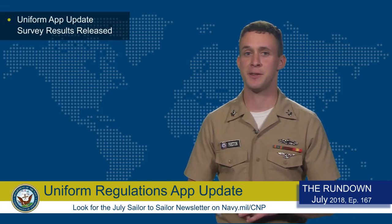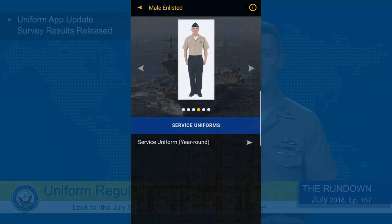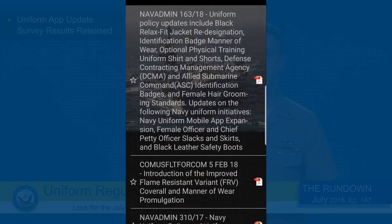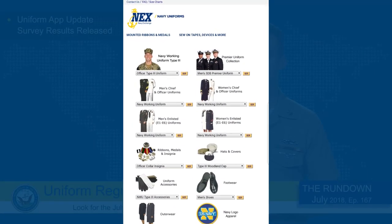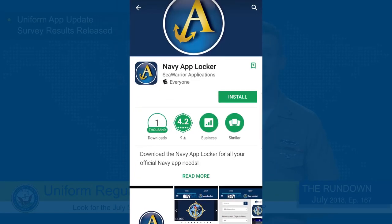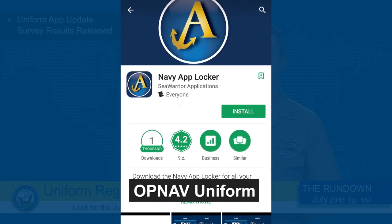The Navy has announced an update to their Uniform Regulations app. The app will now include information on all current Navy uniforms, photos of proper uniform wear, answers to frequently asked questions, uniform policy nav admins, as well as the US Navy Uniform Regulations as a searchable document. The app will include links to the Navy Uniform Matters Office website and the Navy Exchange Online Store, as well as a feedback section where sailors can provide their inputs for further improvements. You can download the free app from the Navy App Locker or by searching OpNav Uniform in the iTunes or Google Play mobile stores.